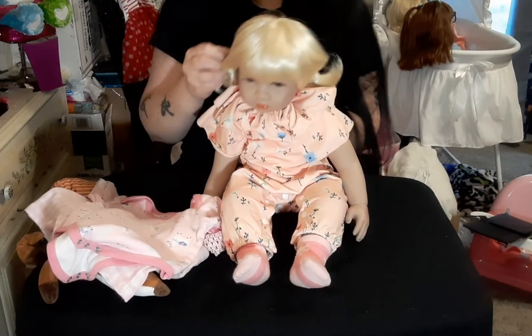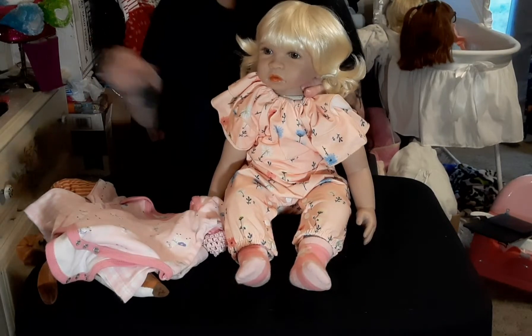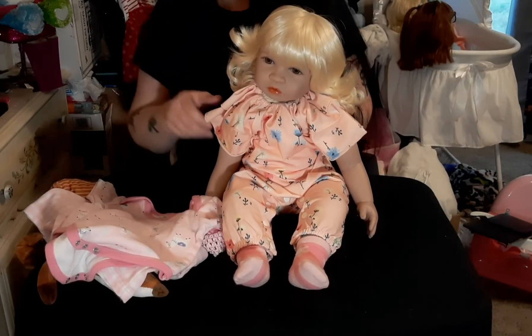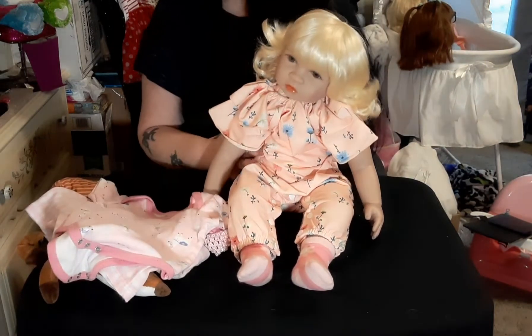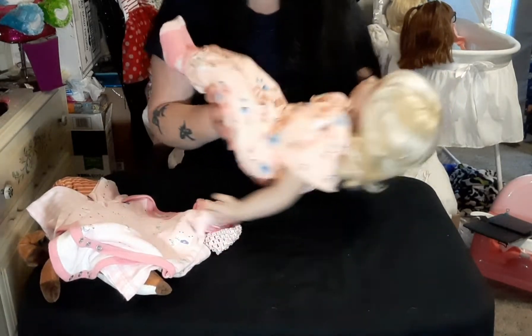I've weighted her and re-stuffed her. She's 24 inches long. She can't quite sit up by herself yet — that's all right, little princess girl, she's working on it.